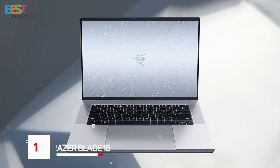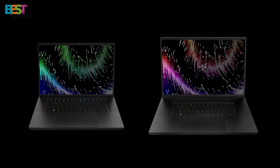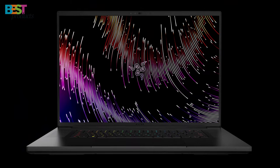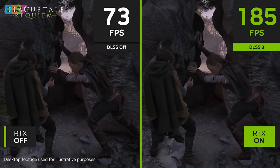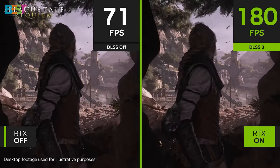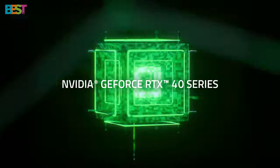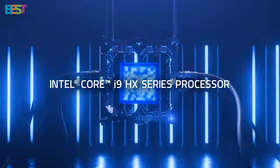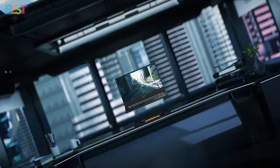Number 1: Razer Blade 16. This gaming laptop is a beast with its 16-inch dual-mode mini-LED display, featuring UHD+ 120Hz and FHD+ 240Hz native resolutions for an unparalleled visual experience. Packed with the NVIDIA GeForce RTX 4080 and the 13th-gen Intel 24-core i9 HX CPU, the Razer Blade 16 is a powerhouse for gaming and demanding tasks. The laptop also boasts a sleek design and has received rave reviews for its fast refresh rate and build quality. It comes with a premium price tag, but for those who want the best, the Razer Blade 16 is worth every penny.